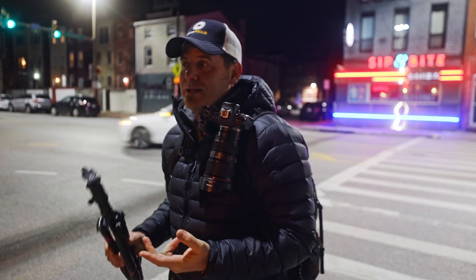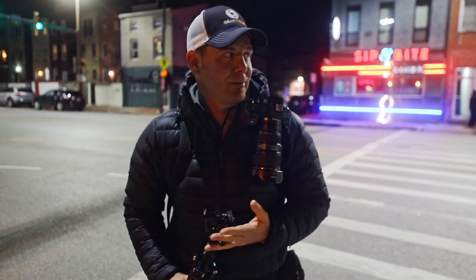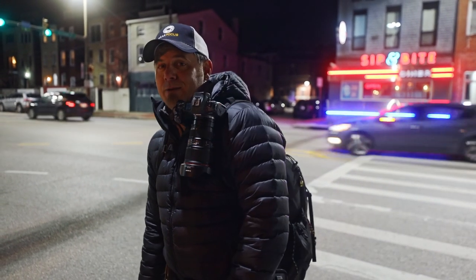Now that we got the basics — we know a little bit about long exposure, night photography, and camera settings, we know what gear we're using — we're going to walk around Baltimore a little bit and get some shots and see what we come up with.